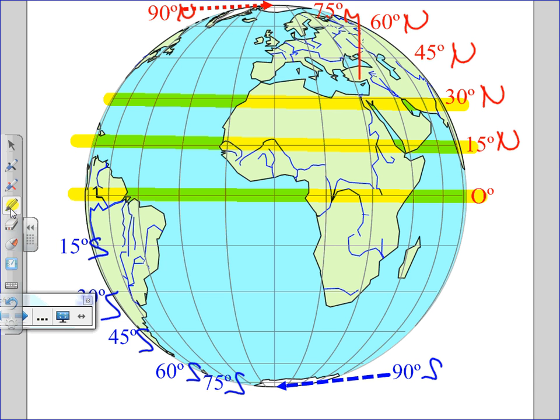90 degrees south has a special name. Anybody know what it is? It's the opposite of where Santa lives. It is the south pole — 90 degrees south is the south pole. What about 90 degrees north? It is the north pole. So, lines of latitude run which way? Horizontally. And they tell you what? North or south.